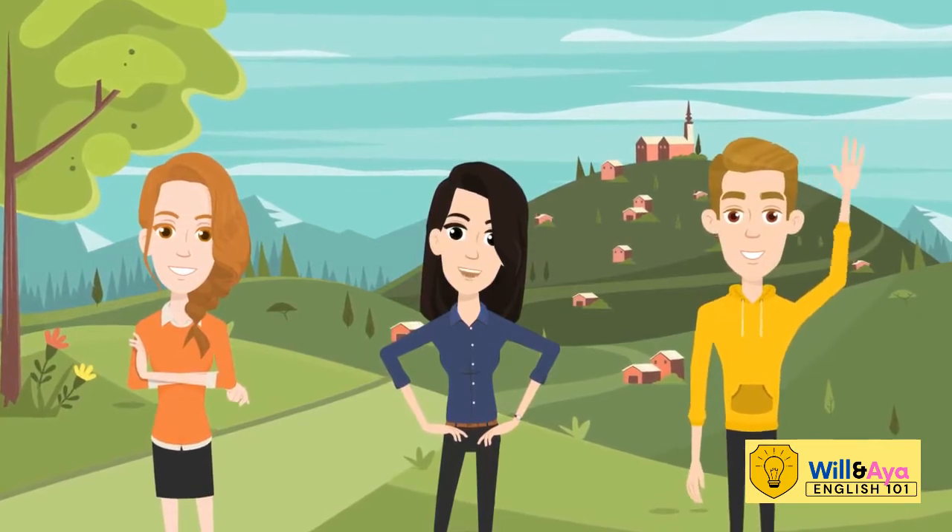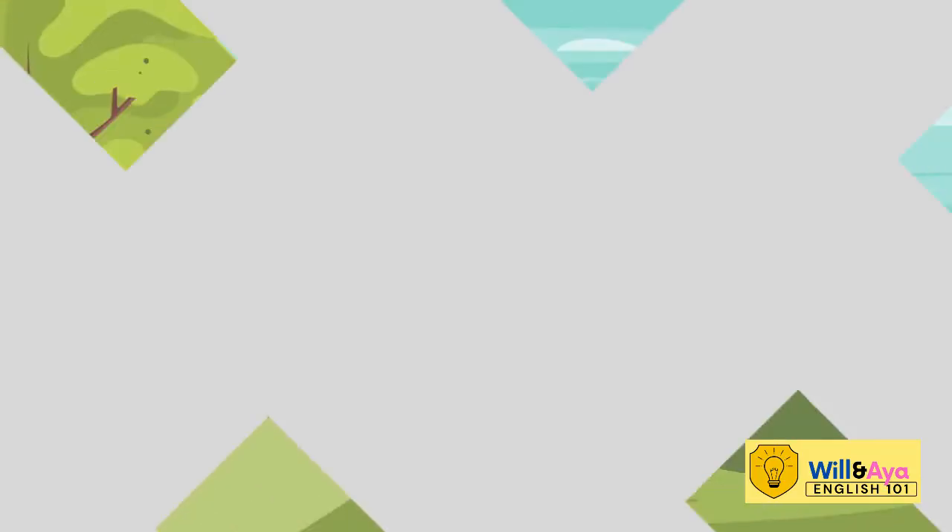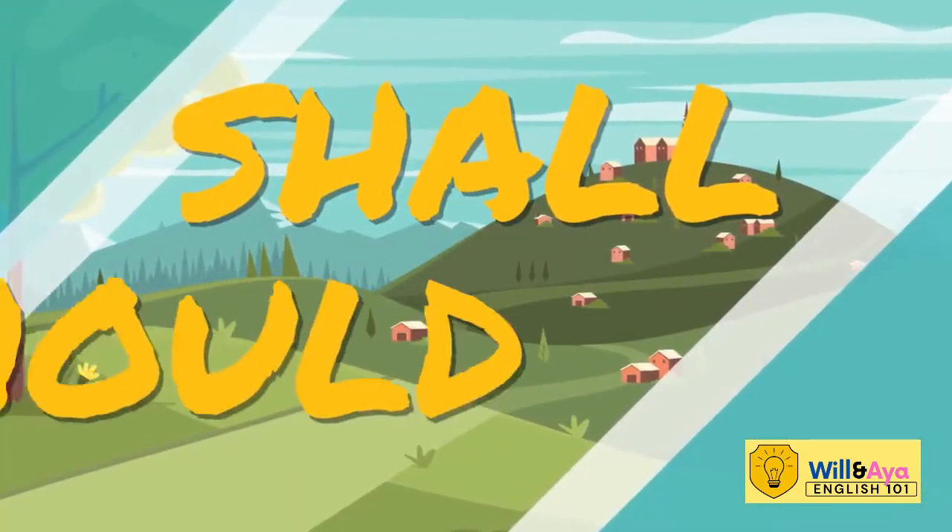Hello kids! We are back! Today, we are going to learn about the difference between SHALL and SHOULD.